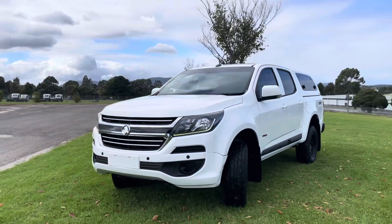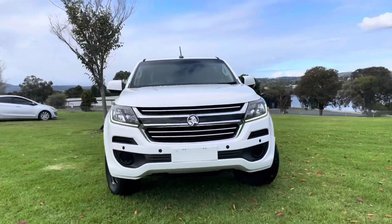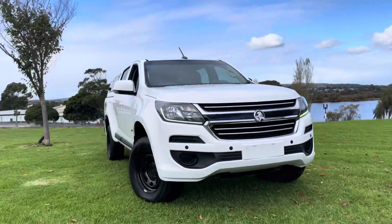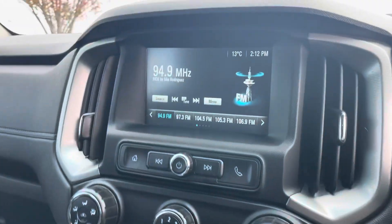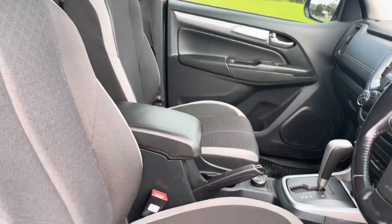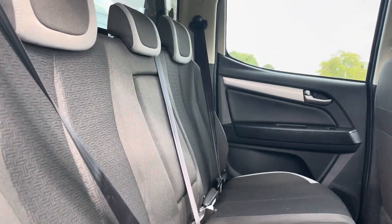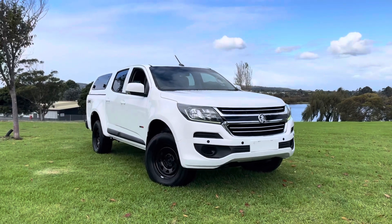It does have added sensors at the front along with a reversing camera and LED slimline headlights. Coming into the interior, it does have a full touchscreen display with Apple CarPlay, automatic transmission as mentioned, in a 4x4 series. You can see all the seats have been really well looked after.